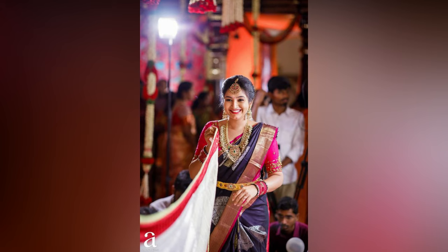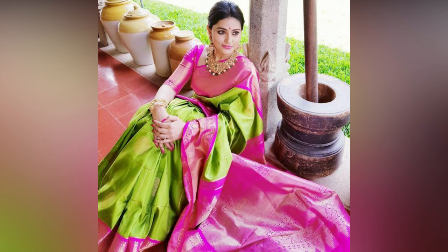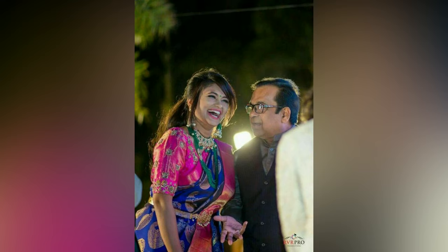Mix and match is the trend seen off late, ditching the usual style of matching up everything like clothes to accessories. This trend is contemporary and unique, and lets you experiment and explore fashion.